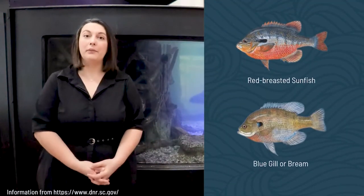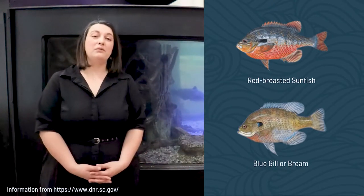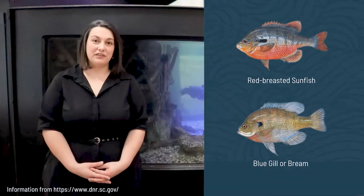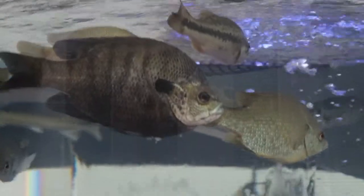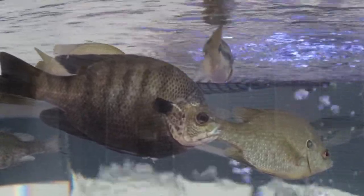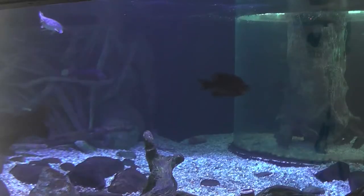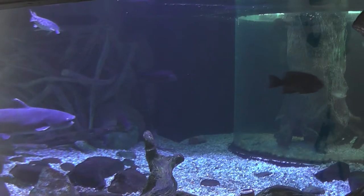Another smaller fish you'll see in our aquarium are different varieties of sunfish. Sunfish include fish like the red-breasted sunfish, the bluegill, or bream. We find these throughout our area too, and besides the bass, they're one of the most common sporting fishes found in South Carolina. Depending on their size, they'll eat a variety of prey — whether it's other fish, insects, anything they can find. On average, they live about eight to ten years and are usually less than a pound in weight.